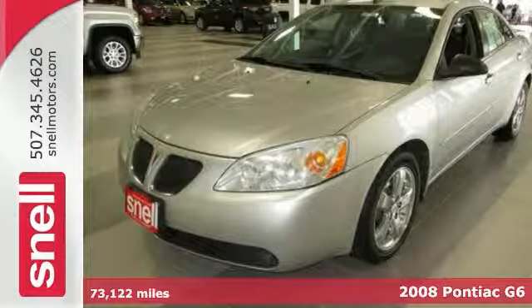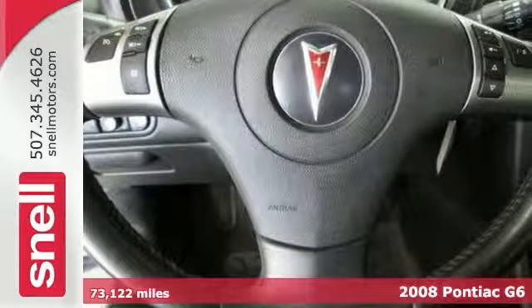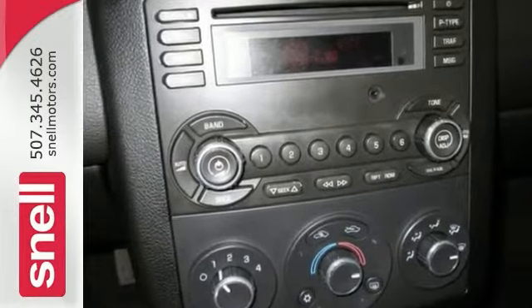Here's a 2008 Pontiac G6 GT. Looks great in silver over ebony cloth seats. It has a 3.5 liter V6 engine, 4-speed automatic with overdrive, chrome wheels, CD player and a rear spoiler.